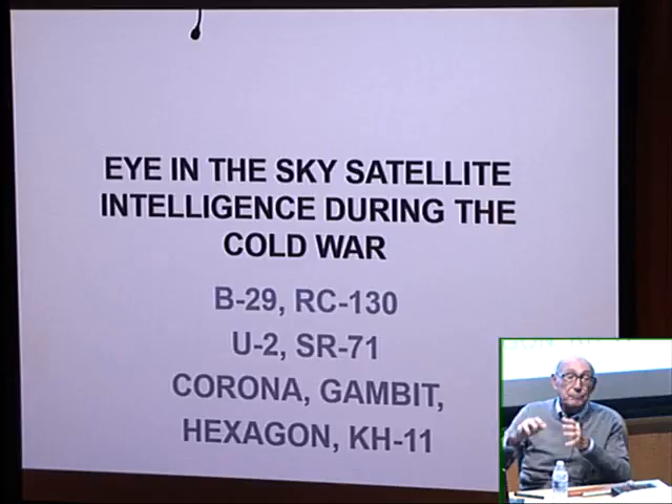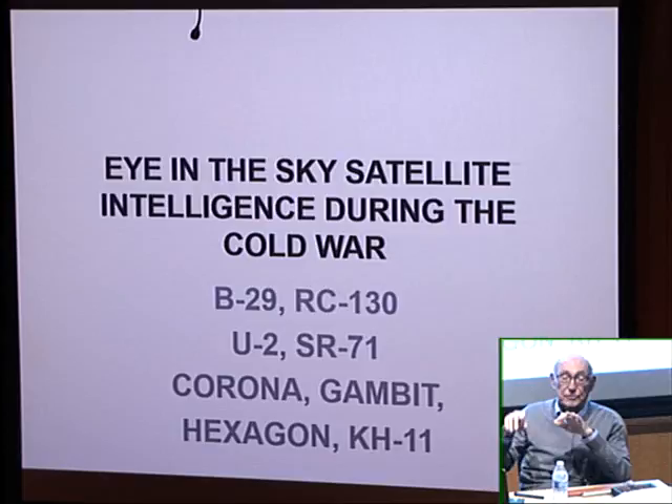I did get permission to write a book about it. It was finally declassified in September of 2011 in Washington — I was there. It was a fantastic experience. It also happened to coincide with the 50th anniversary of the NRO.